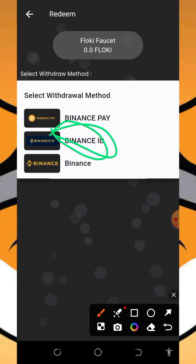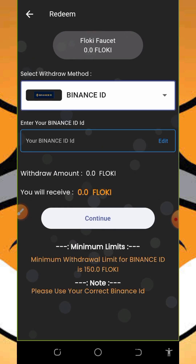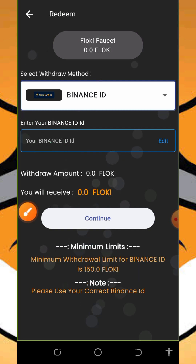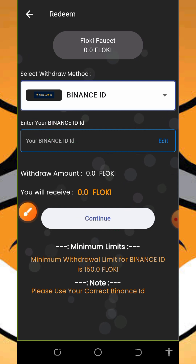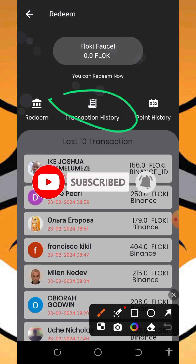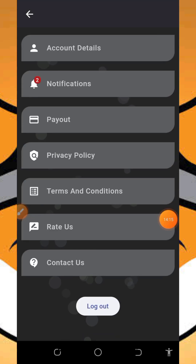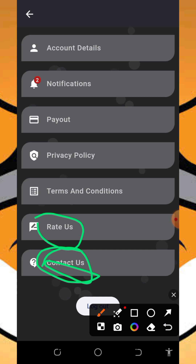Your Binance ID will allow you to withdraw a lower amount of tokens. Once you tap on that, enter your Binance ID. The minimum withdrawal to your Binance ID is 150 Floppy Inu tokens. Enter your Binance ID and tap on the continue button to place your withdrawal, and you will receive your withdrawal instantly. You can also check out your transaction history and point history. If you have any problem, don't forget to contact them using the contact information provided, and you can also rate them on the Play Store.